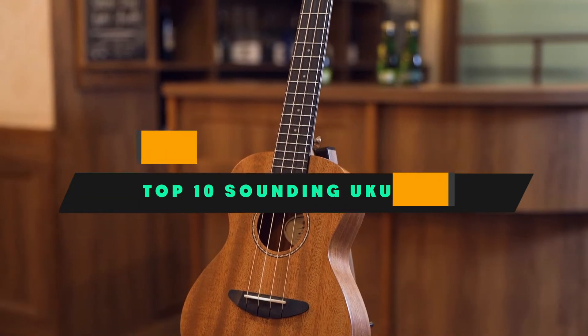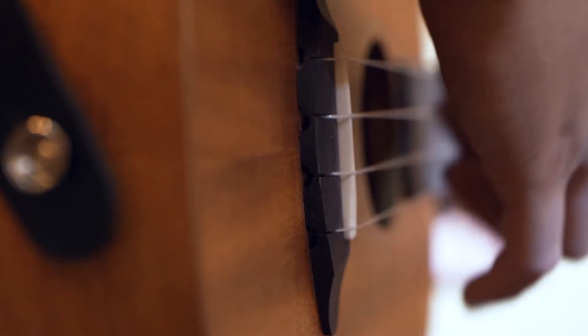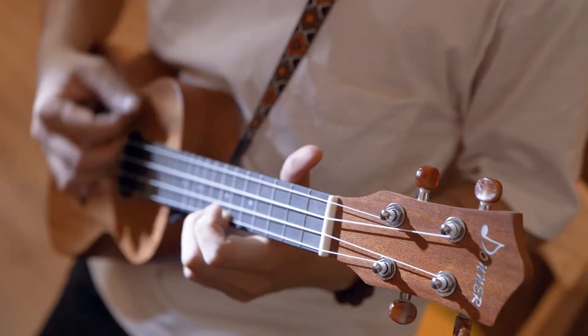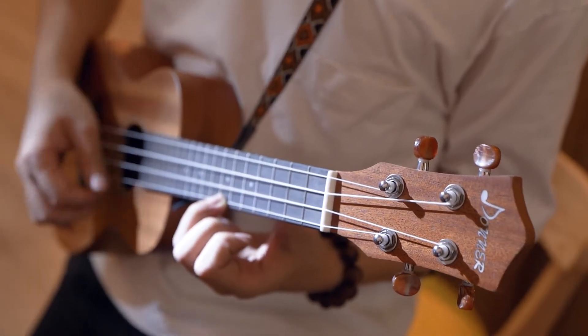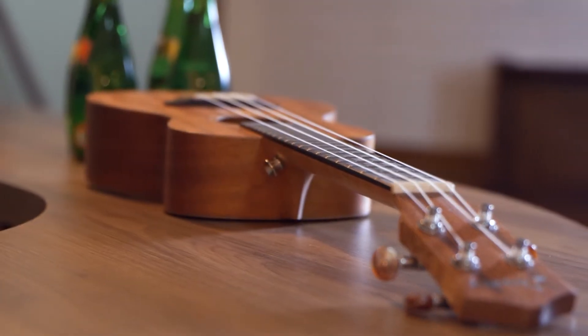If you're looking for the best-sounding ukulele, here's a list you must see. We made this list based on our personal preference and sorted it based on features, prices, quality, durability, and reputation of the manufacturers and customer feedback. We've also included options for every type of customer. So let's get started.